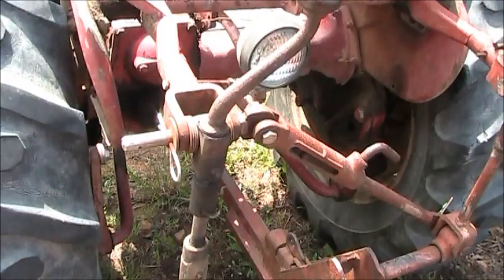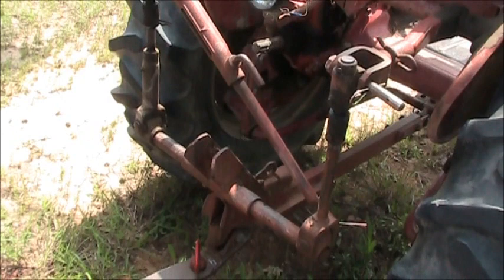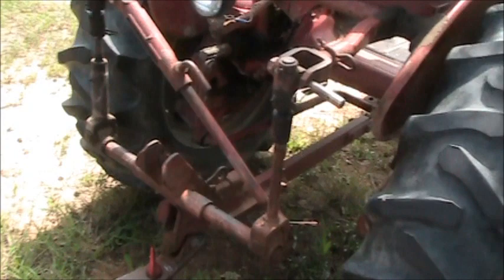On this one here, you don't see many Super A's with a fast hitch on it. I imagine this is something he's added to it, because they usually — I don't think they came with a fast hitch system on them. More than likely this is off of a 130 or something like that. But the tires are pretty decent on it.